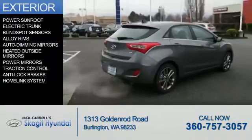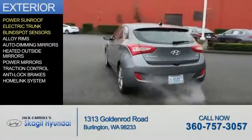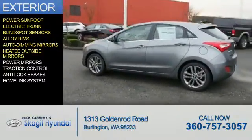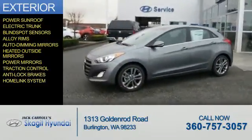The features include a power sunroof, electric trunk, blind spot sensors, alloy rims, auto-dimming mirrors, heated outside mirrors, power mirrors, traction control, anti-lock brakes, and a HomeLink system.